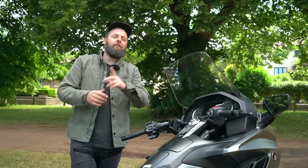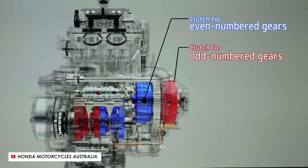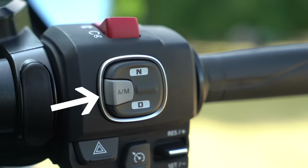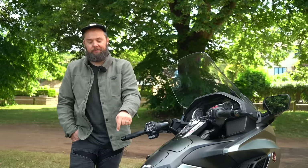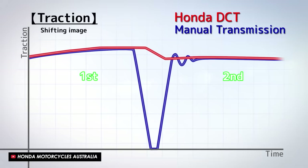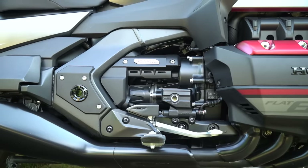Tie that silky smooth engine in with the silky smooth DCT gearbox and you've got a recipe for luxurious touring comfort. DCT is like an automatic box but arguably better — it uses two sets of gears and two clutches to seamlessly move up and down the box. You can switch to manual mode using a button on the right switchgear and use paddles on the left to shift, with no shifter lever on the left peg. For the most part I just leave it in automatic mode because it's so smooth you barely notice the shifts, which is perfect on a big tourer — and your passenger will thank you too.